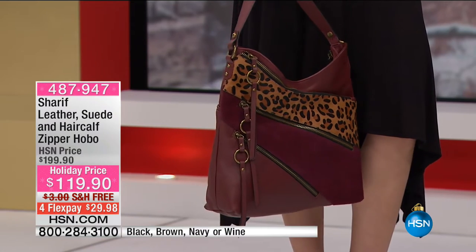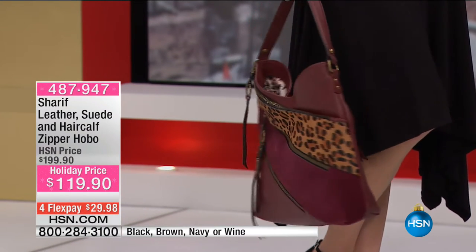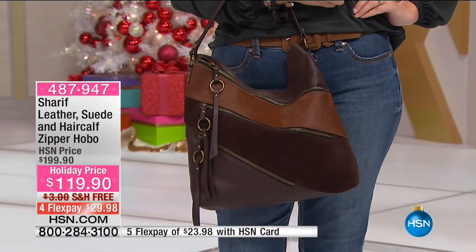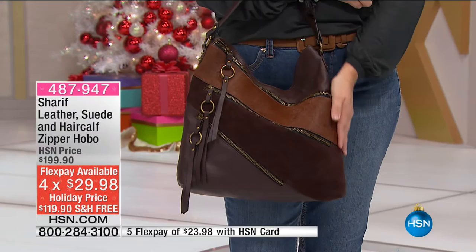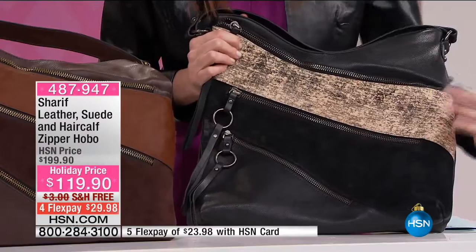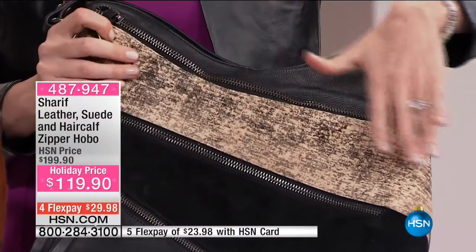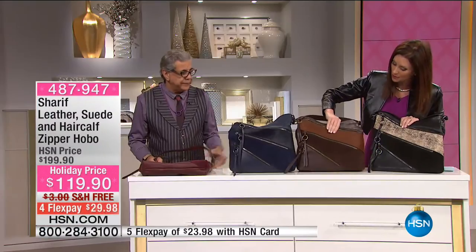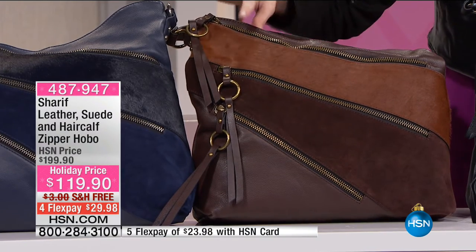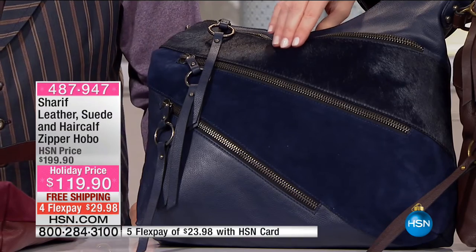Nobody does mixed patterns and colors like you do, Sharif — leather, suede, and hair calf. Genuine leather, genuine suede, genuine hair calf. $119, you are saving $80 today. You're saving $80 — it's under $120, and we're shipping it to you for free. $23 to get it home. This is black with black pebbled leather, black suede, and gorgeous black hair calf with just a hint of design — so elegant. Then we also have it in brown with color blocking of brown pebbled leather, chocolate espresso brown, and brown milk chocolate hair calf. The navy is so in for the season — navy leather, navy suede, and navy hair calf. Oh my goodness.